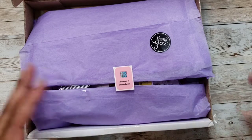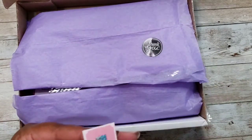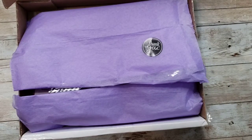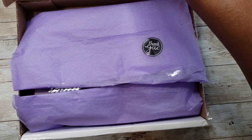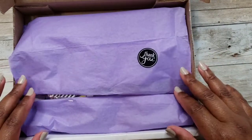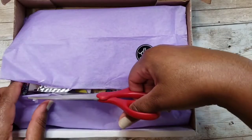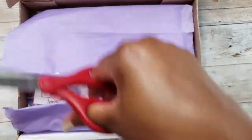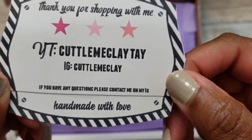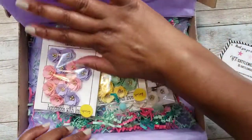This one comes from Cuddle Me Clay Tape — her name is Shatavia. Her Instagram is Cuddle Me Clay and her YouTube is Cuddle Me Clay Tape. I love how she packaged this in purple tissue and included a little thank-you card where you can find her on YouTube and Instagram.